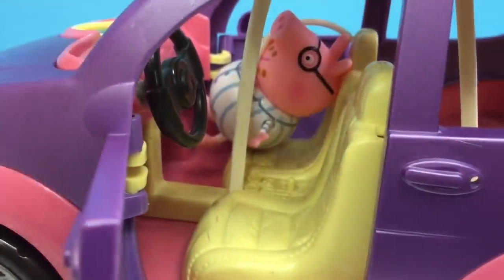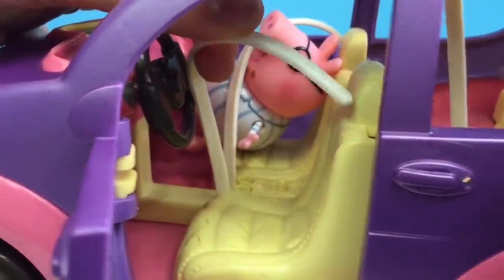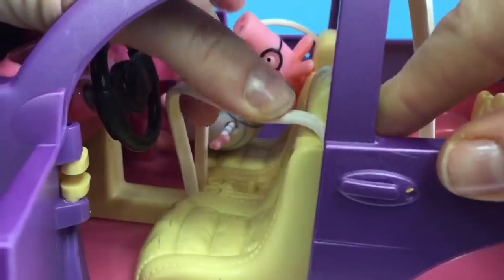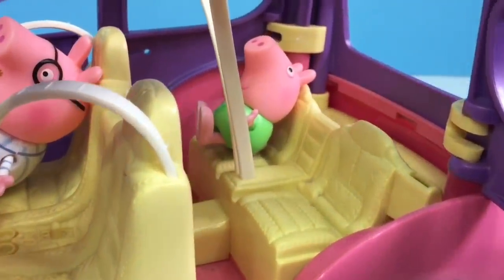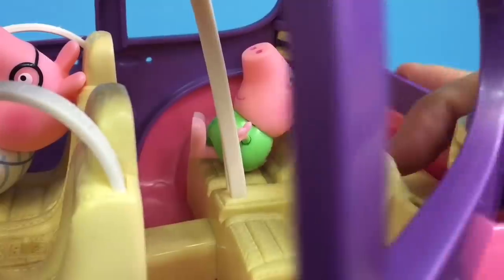The doors open and there are four seatbelts. Each seatbelt clips into a little hole in the yellow seats. All four doors open. There are two seats in the front and two little ones in the back for George and Peppa.